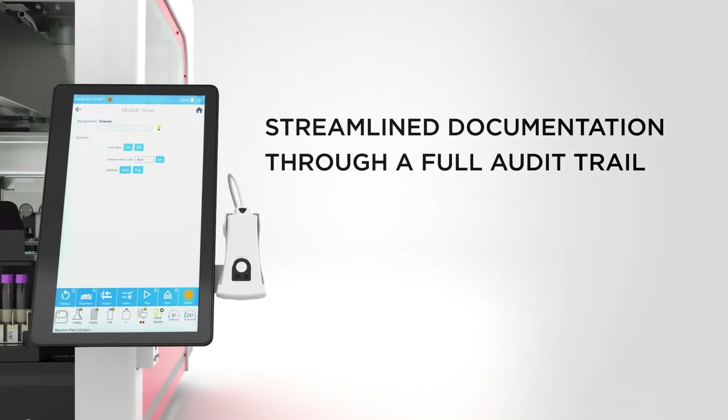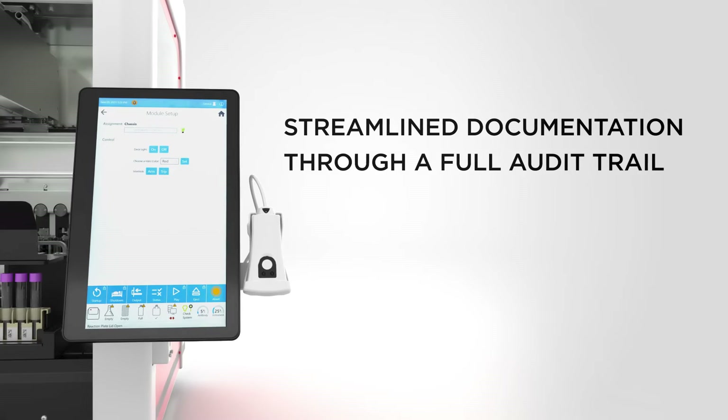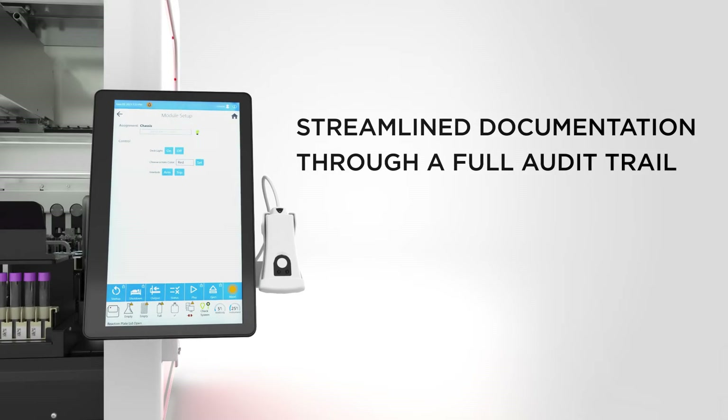Streamline documentation through a full audit trail with eight barcode scanners to ensure tracking of all components placed on board.